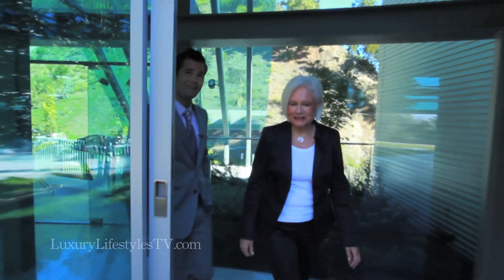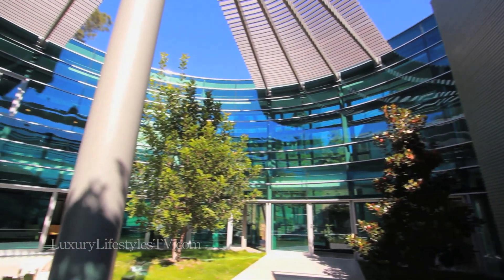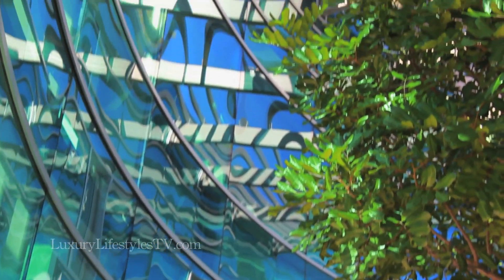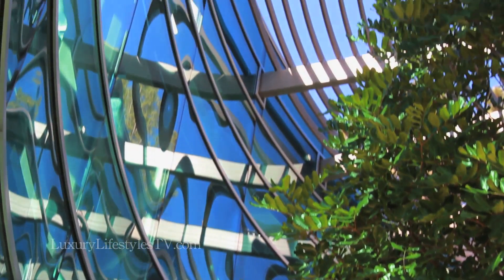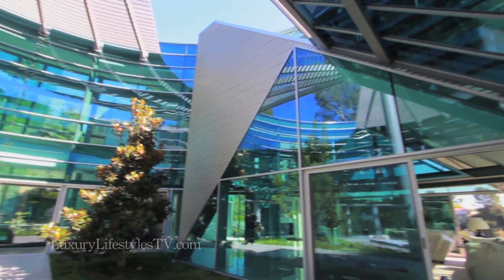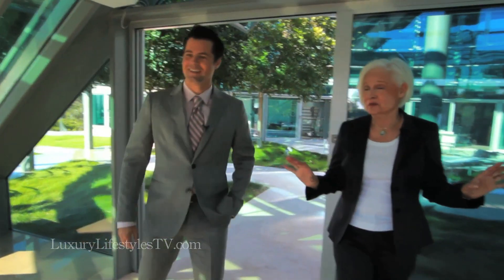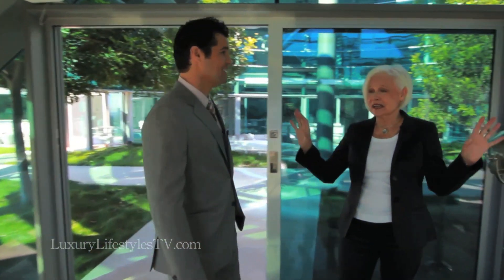Oh, wow. Isn't this fabulous? Oh my God. It was just completed in 2010, and it is one of a kind, designed by Edna Miles, who is a world-famous architect. Five years in the construction. We have several hundred tons of steel. All of this glass is custom designed and treated environmentally. You can appreciate the view from the entire room. You have the soaring ceilings, glass everywhere.